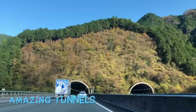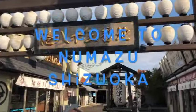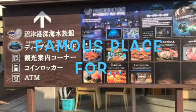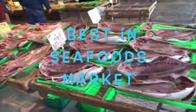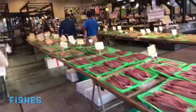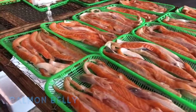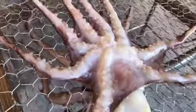So beautiful! Look at this! I love this! It's an octopus! Look at this!